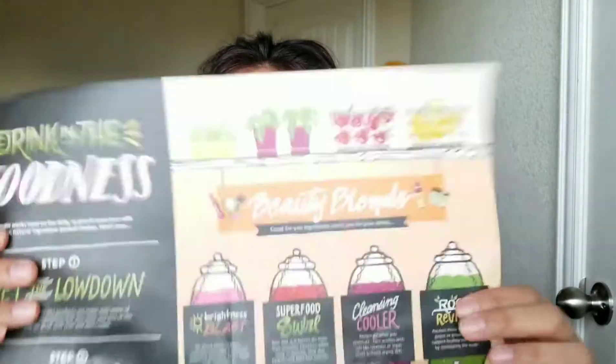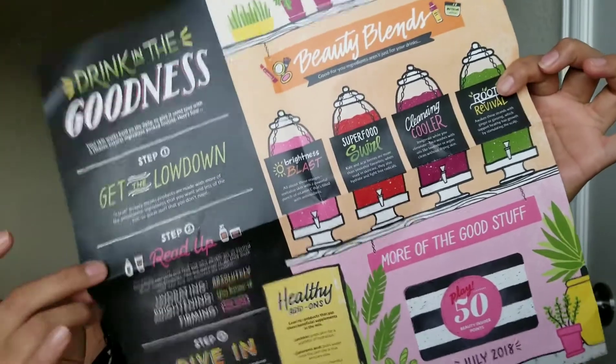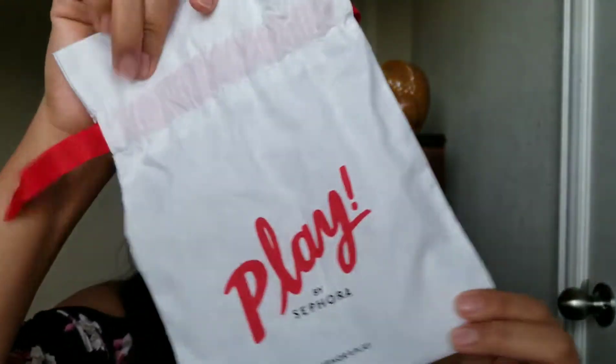Hey guys, welcome back to my channel. For today's video we have a Sephora Play box for this month. We received six products. This is how the little pamphlet looks. This is what July's bag looks like — it's just something simple. I feel like they're kind of slacking on the bags because May's box bag was really cute.